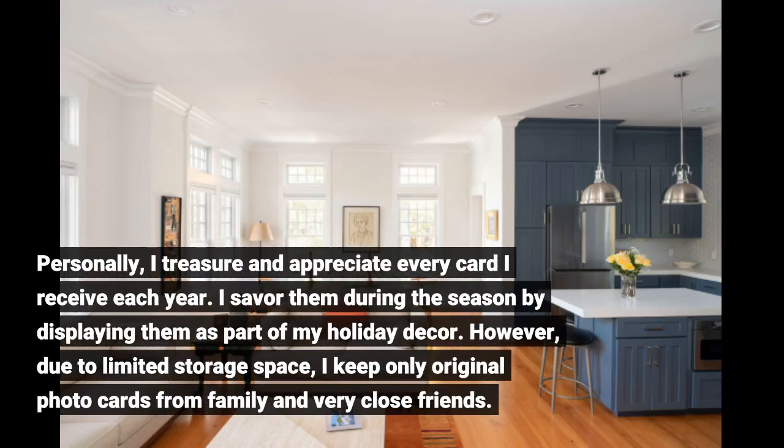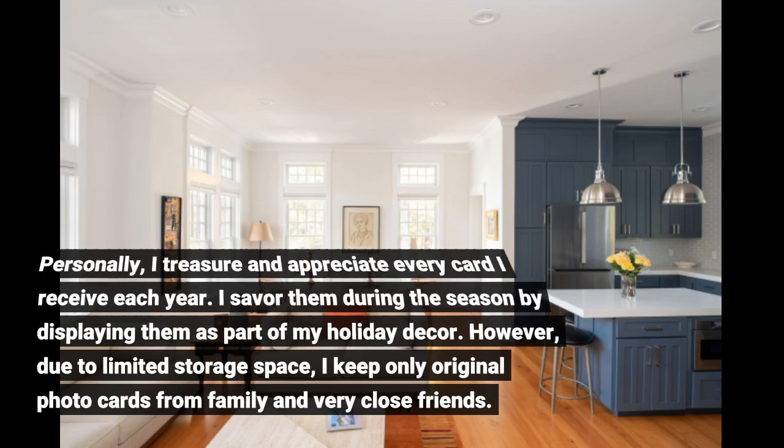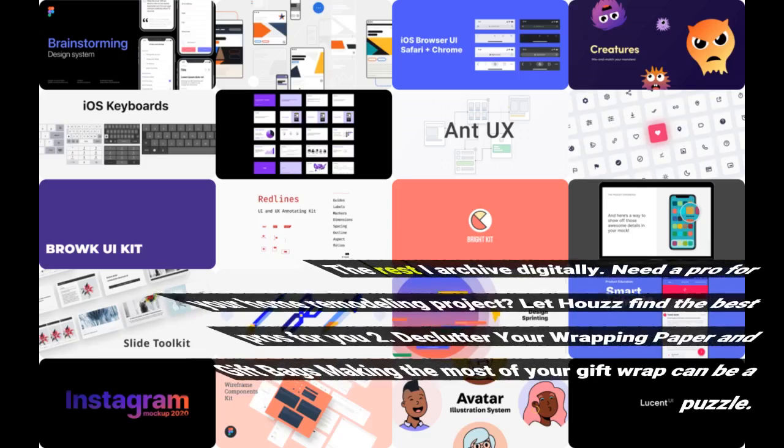Personally, I treasure and appreciate every card I receive each year. I savor them during the season by displaying them as part of my holiday decor. However, due to limited storage space, I keep only original photo cards from family and very close friends. The rest I archive digitally.